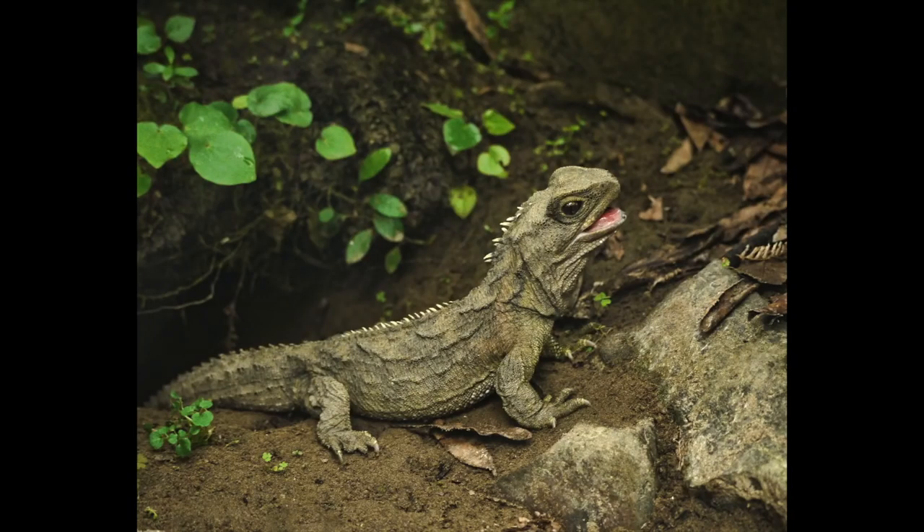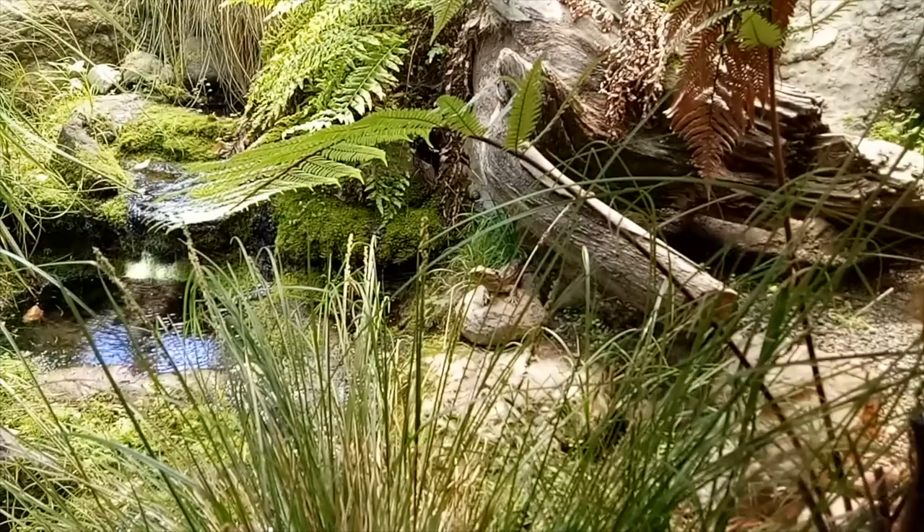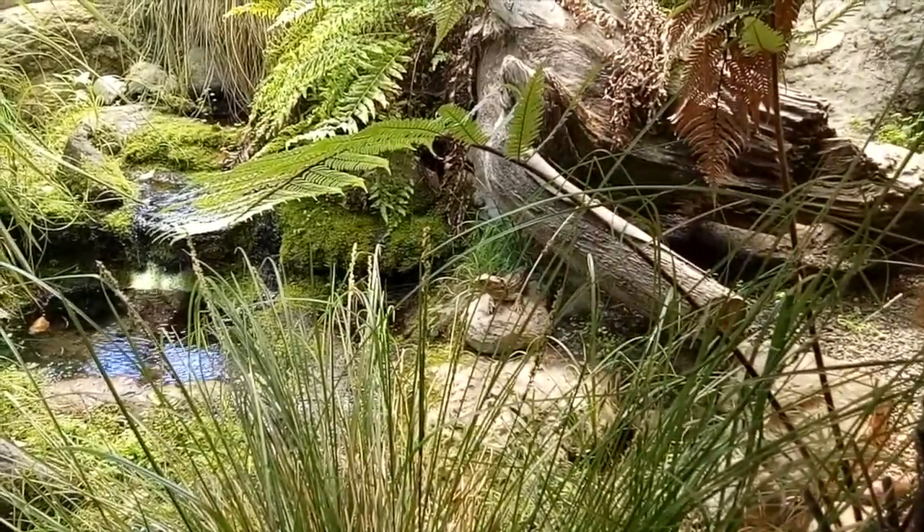Tuatara can live to be very old. The average lifespan is 60 years, but they can live well beyond 100 years old. However, they are fairly slow breeders, as it takes 9 months for them to lay their eggs. They don't hatch for another 11 to 16 months, and then don't mature for another 10 to 15 years. In this time, they're particularly vulnerable, especially seeing as they bury their eggs. Introduced mammals, such as rats, prey on both their eggs and their young.